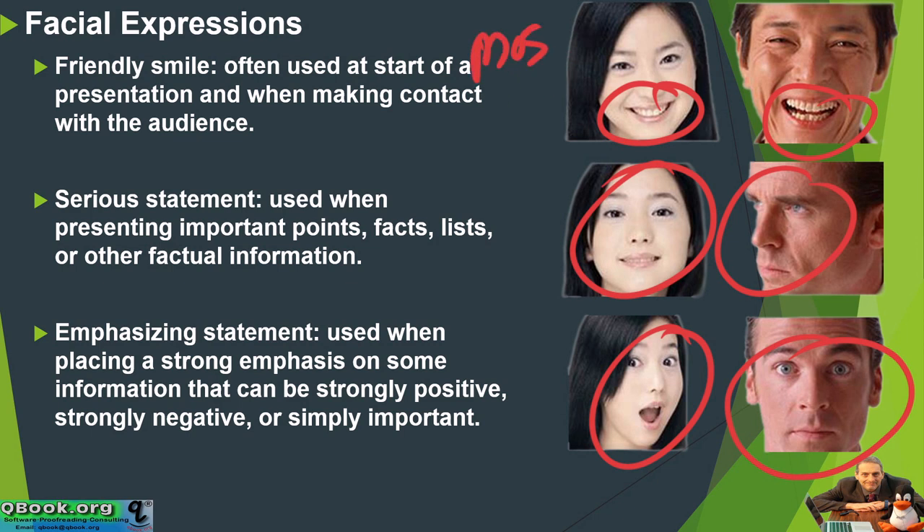Most of the time, we want to have that nice big smile. Then some of the time, we want to have this serious expression. And then very few times, we want to have this big emphasis.